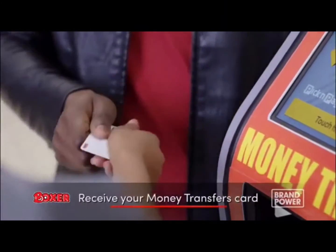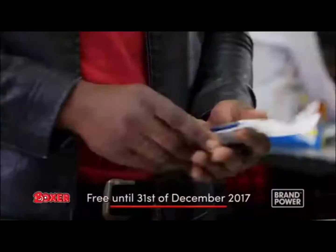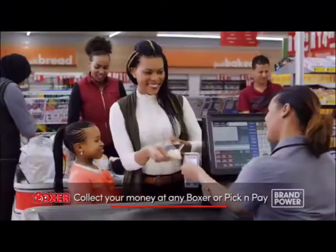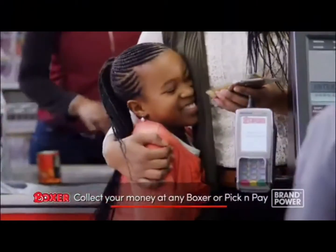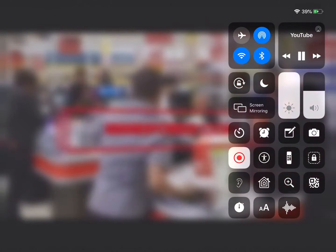You'll get a money transfers card which allows you to send your money from any tool in store to anyone with no long queues, and free for 2017. The person you send your money to can collect it instantly at any Boxer or Pick and Pay. Send money instantly and safely — register at any Boxer or Pick and Pay today. Brand Power.